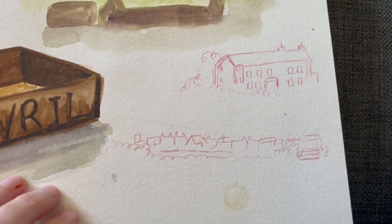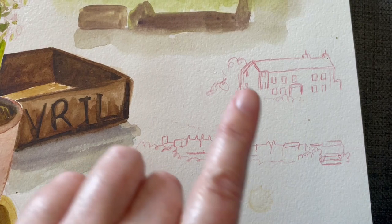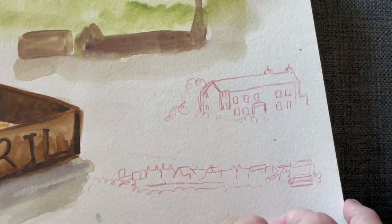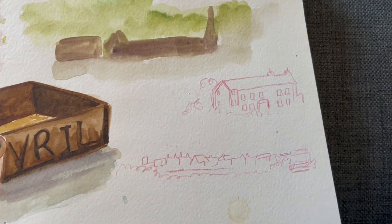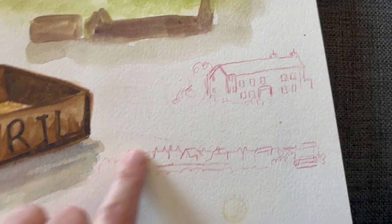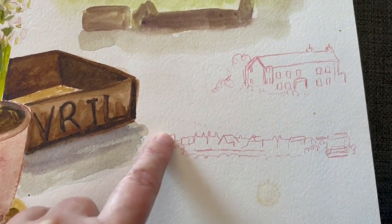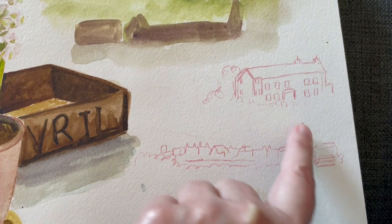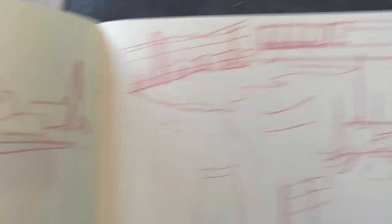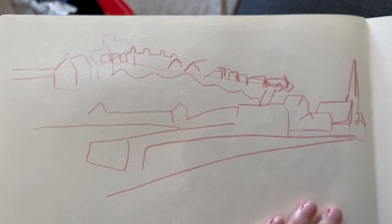Yeah, the skyline — or the treeline. And then I did another building and I thought, you know what, I'm not interested in this. I'm not interested in the specific shapes. I'm interested in the whole thing as a shape, and how the lines merge together and how they intersect. So I stopped doing that and I did this. And I know it looks rubbish to you, but to me it's been a bit of a breakthrough.